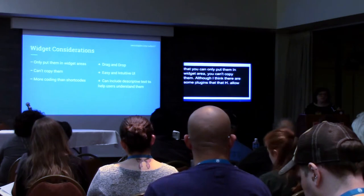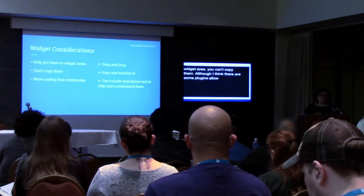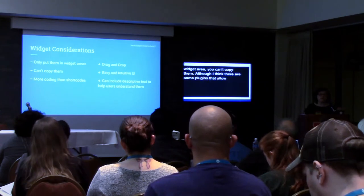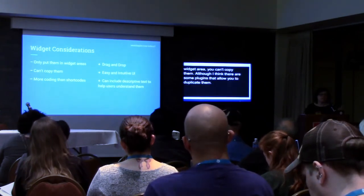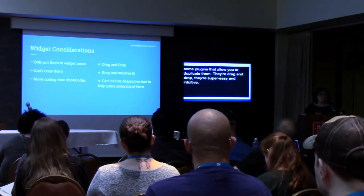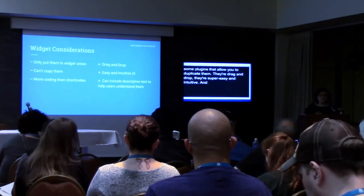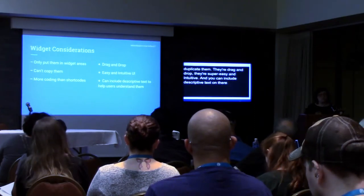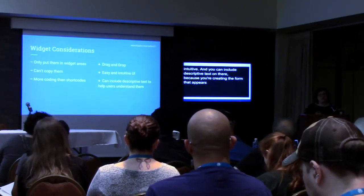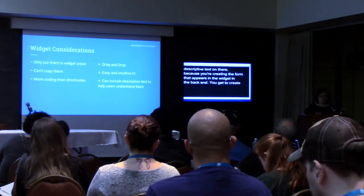The great thing about widgets, especially for the user side, is that they are drag and drop — they're super easy and intuitive. Your user does not have to remember the name of the shortcode or the attributes. They just make their choices on a form. And you can include descriptive text on there because you are creating the form that appears in the widget in the back end — you can add as much helpful text as you want for your users.